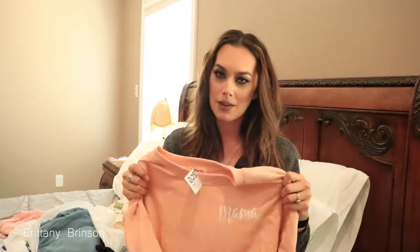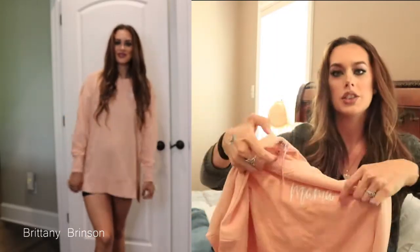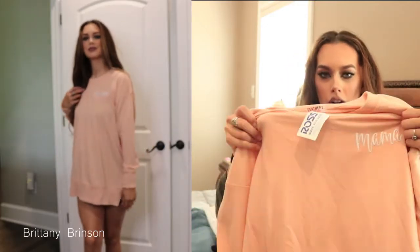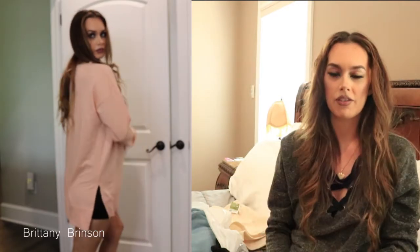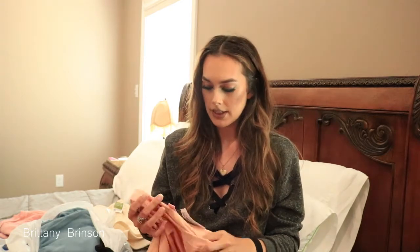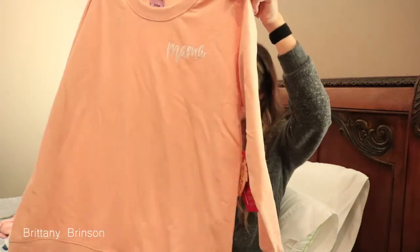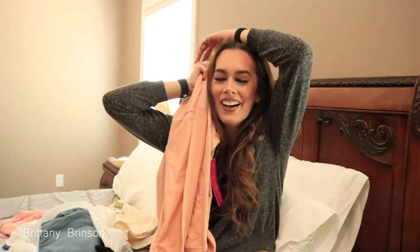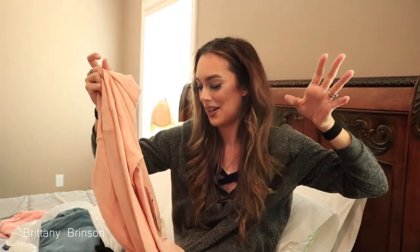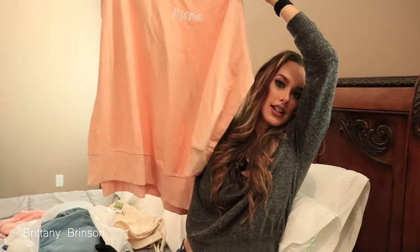I also found this in the maternity section — it's a little sweatshirt, got it in a medium for $10.99. It says 'mama' on it and the color is what really drew me to it. I freeze all the time inside my house during the day since it's springtime, but outside I'm sweating, and then in the evenings I'm freezing again. So I end up changing two or three times a day. This cute little oversized sweatshirt is perfect for that.